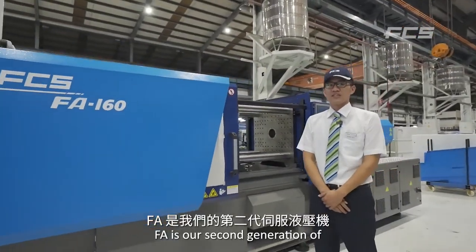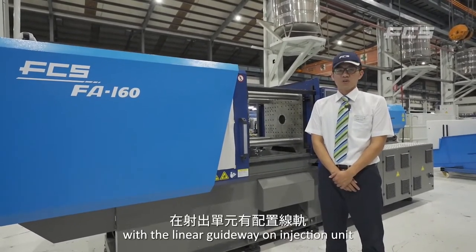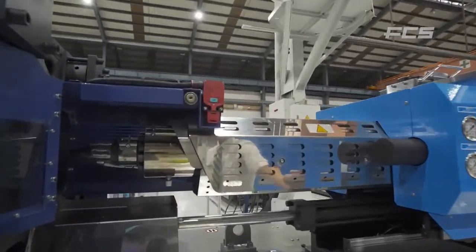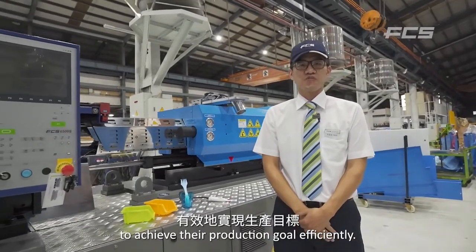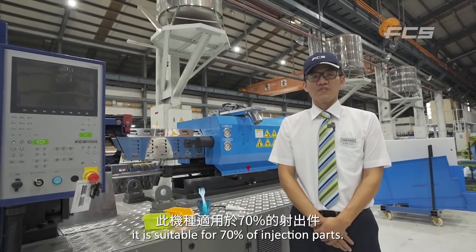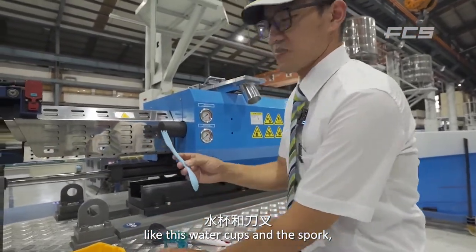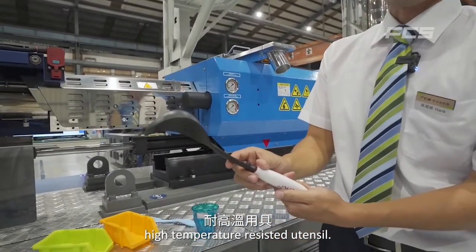FA machine — this is our second generation of servo-hydraulic machines. We use a linear guideway on the injection unit and an enforced clamping unit, helping customers achieve their production goals efficiently. It is suitable for 70% of injection molded parts — for example, water cups, spokes, and high-temperature resistant utensils.